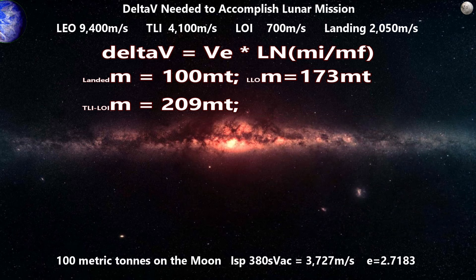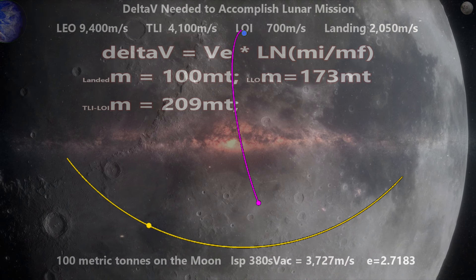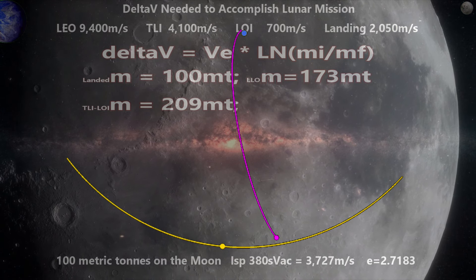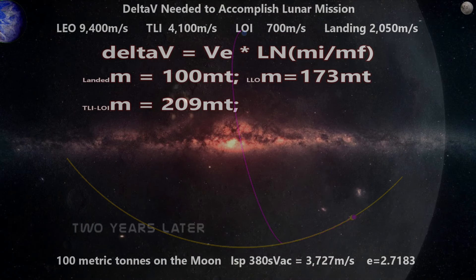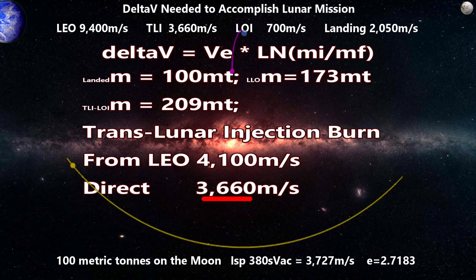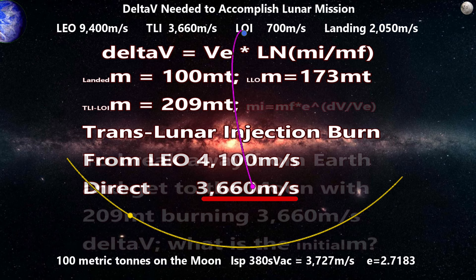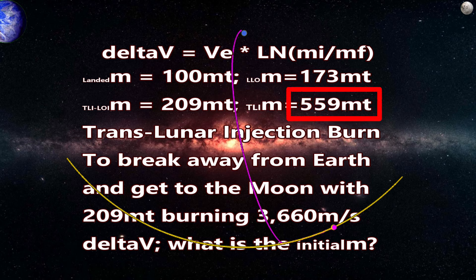Going back to clarify: using methane, to get 100 tons on the surface of the moon, we drop out of low lunar orbit with 173,377 kilograms. By low lunar orbit I mean we came in from our translunar injection orbit in front of the moon so its gravity reduced our capture burn. We used 700 meters per second for effective capture, burned 2,050 meters per second of delta-v to land safely. If the translunar injection burn takes 3,660 meters per second after the 9,400 to leave Earth, we need 558,834 kilograms of initial mass to make that burn.